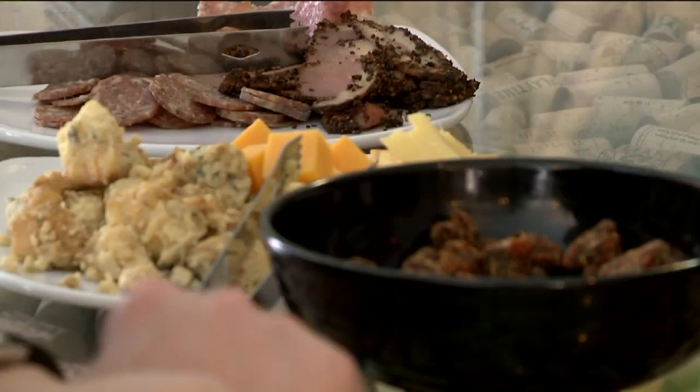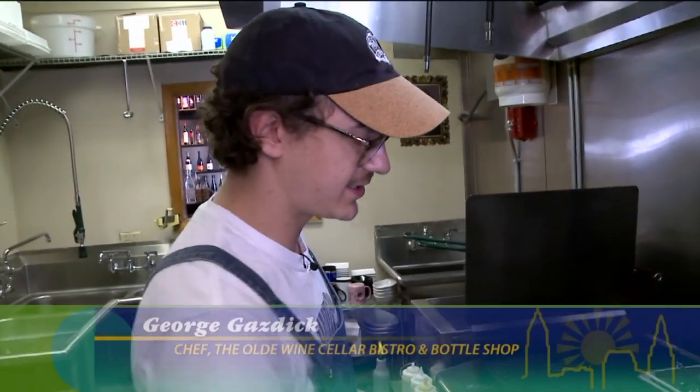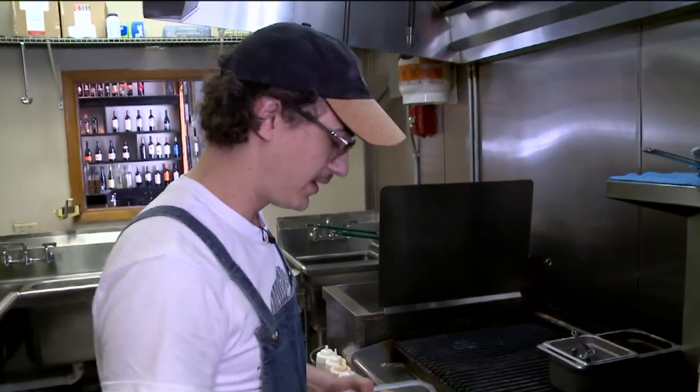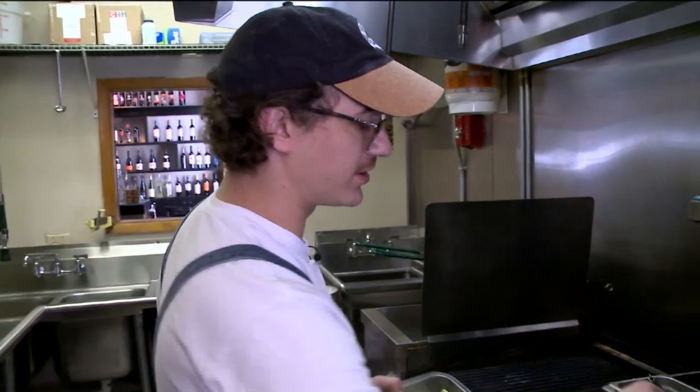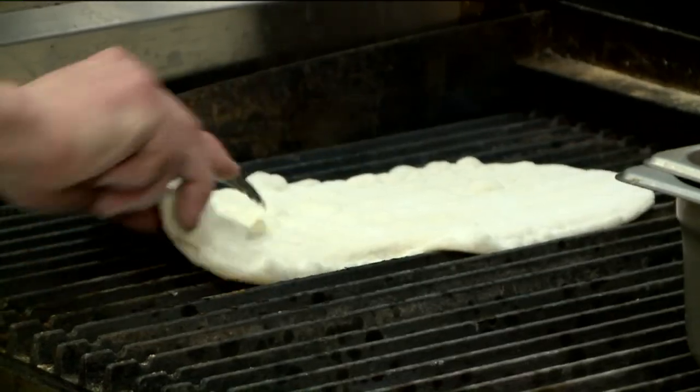Our menu is really eclectic. I use techniques from different countries and everywhere I've been, in the United States as well, and combine it all just to pair with wine. So it's kind of a really eclectic menu.